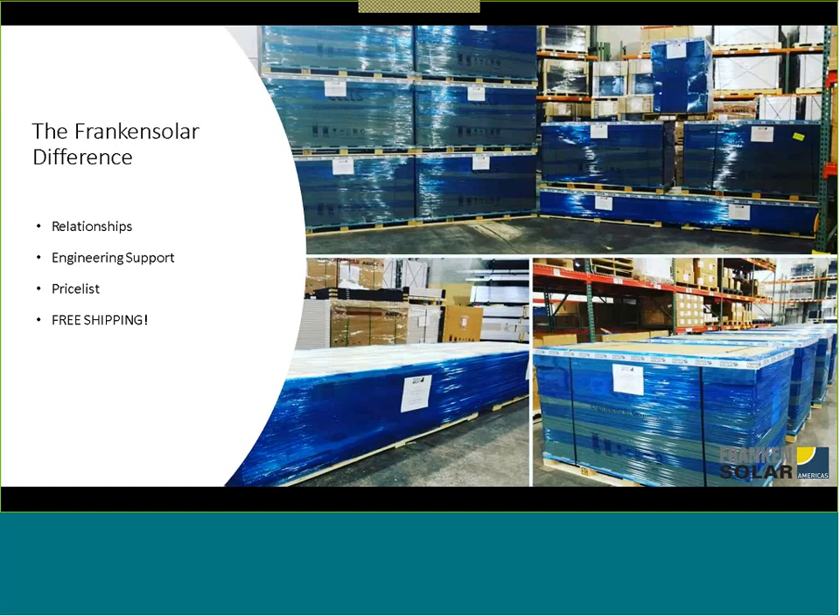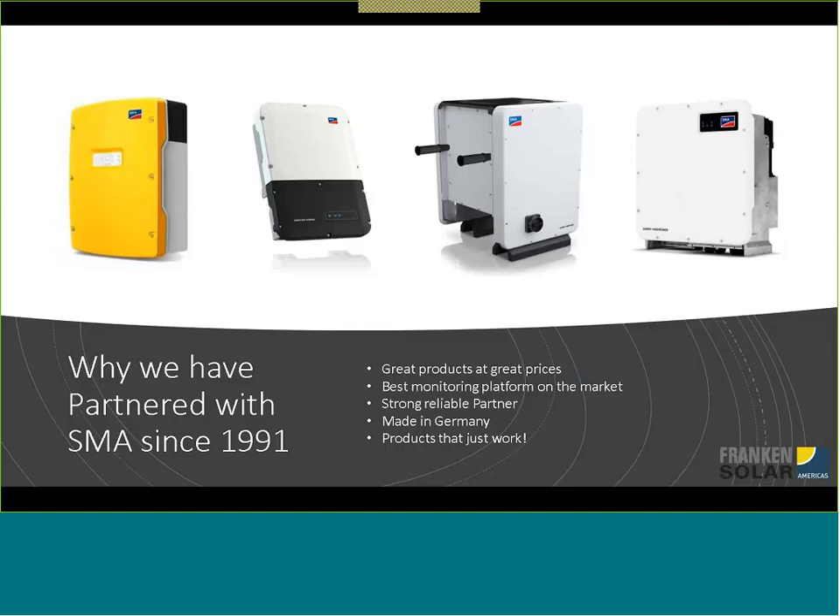Free shipping is coast to coast and pretty much covers everything with the exception of islands and flatbed trucks. But it is something that has been very well received. Next slide.